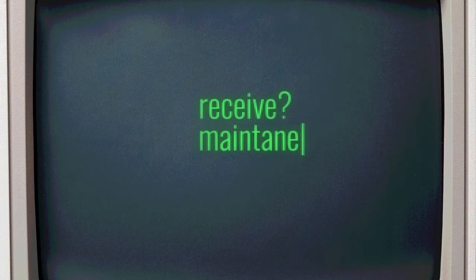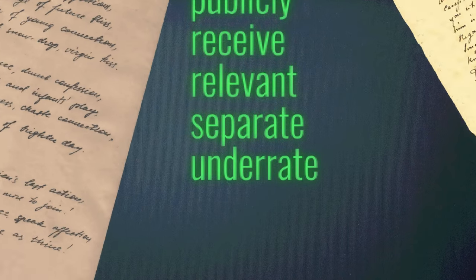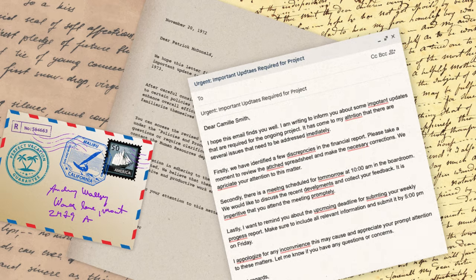Have you ever struggled to spell the words receive, maintenance, or occasion? You aren't alone. These words are some of the commonly misspelled words in the English language. It's safe to assume that they've found their way into countless letters, notes, and documents over the years.